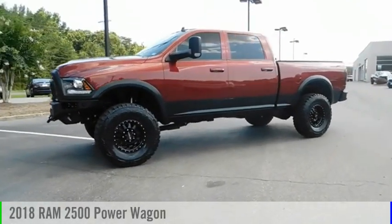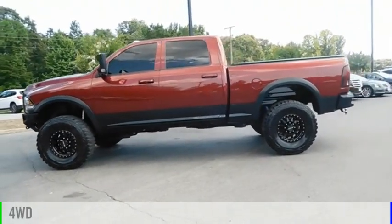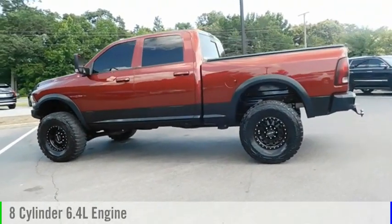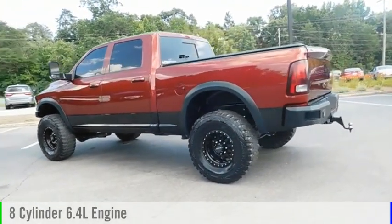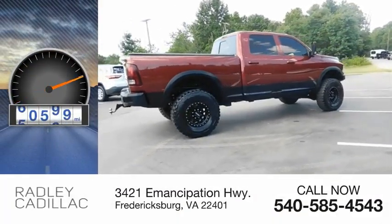Take a ride in the 2018 2500. This vehicle is powered by a four-wheel drive, eight-cylinder, 6.4 liter engine, and comes with an automatic transmission. This vehicle has less than 65,000 miles.